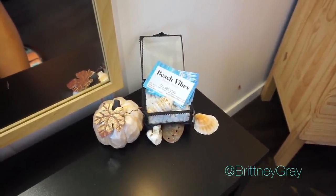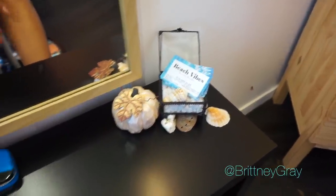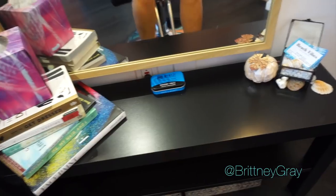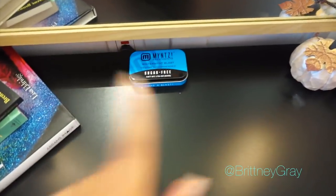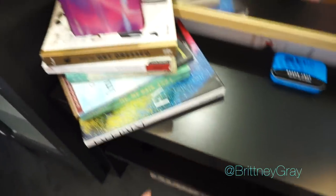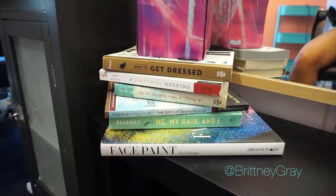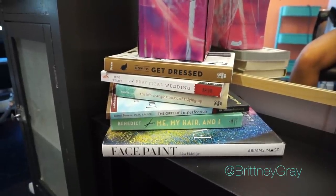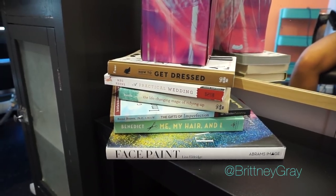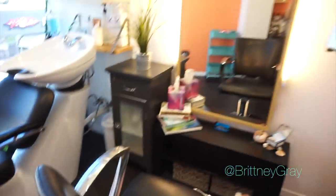I wanted to display my business cards in a creative way, so I got this little glass box from Ross and put seashells and rocks in it. I have mints here for my clients and for myself, because we get up close and personal. There's tissue — I feel like tissue is necessary at all times. And I got books instead of magazines so I didn't have to throw them away every month.